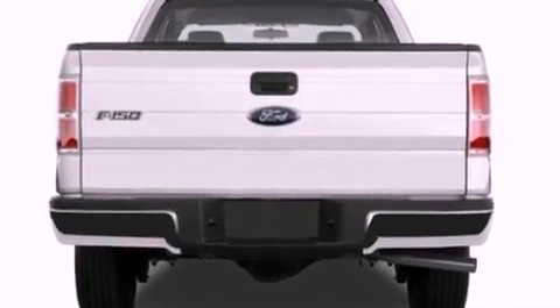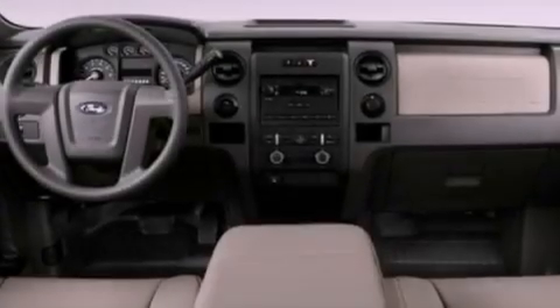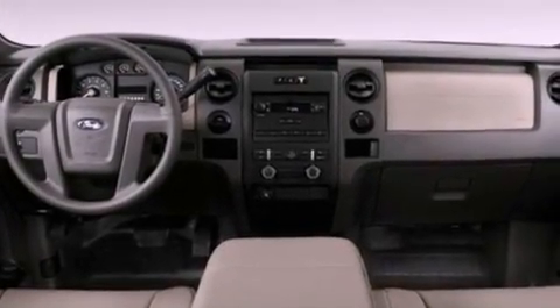An anti-lock braking system, side curtain airbags, door reinforcement beams, and power windows.